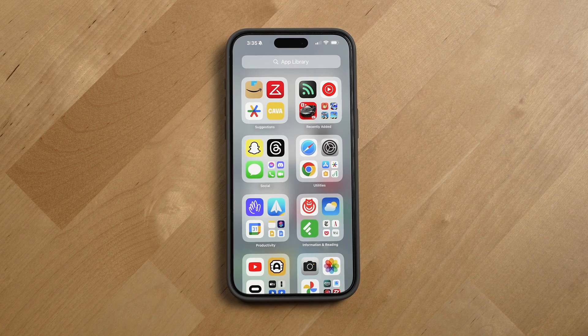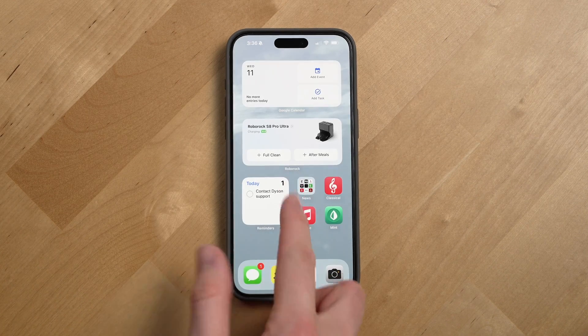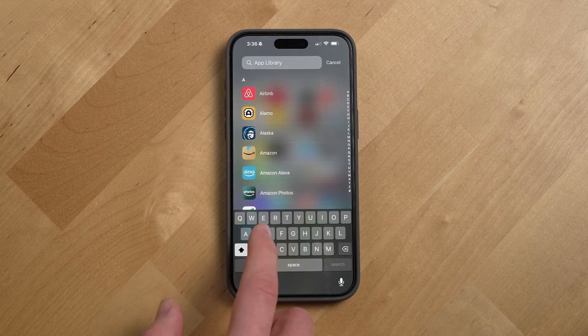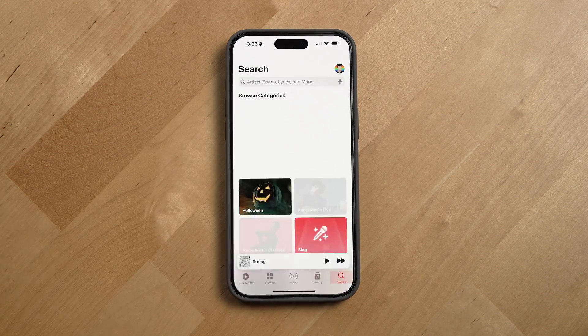Your iPhone will automatically categorize and surface your most used apps in the app library folders. But to quickly get to any app, you can swipe down from any home screen or the app library itself and search for the name of your app.